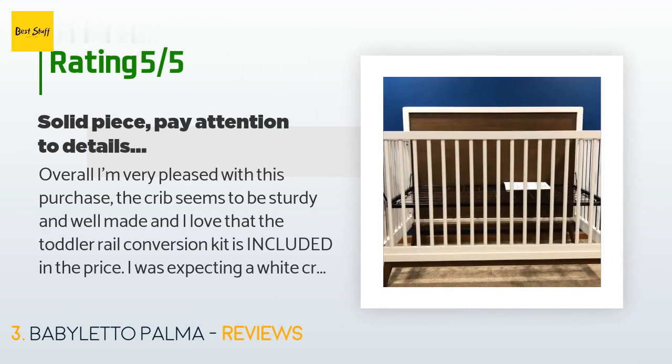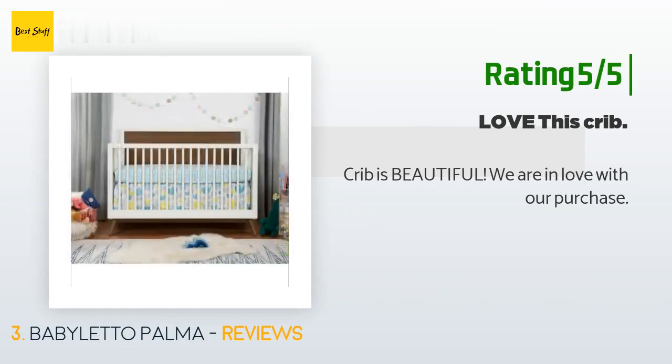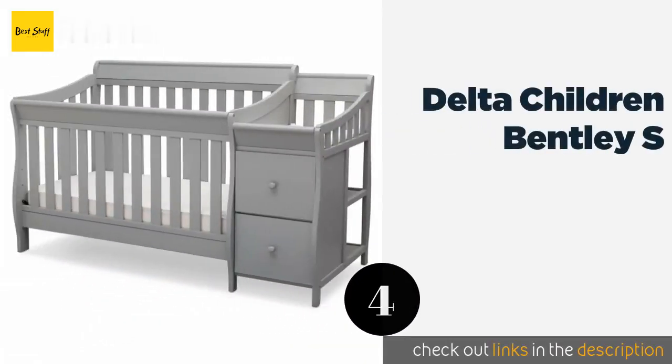A customer said: 'Overall I'm very pleased with this purchase. The crib seems to be sturdy and well made, and I love that the toddler rail conversion kit is included in the price. I was expecting a white crib but it is more cream/off-white — I probably wouldn't have noticed except we have a pure white bookshelf already in the room. I'm pretty good at assembling furniture but there were several steps where the instructions weren't super clear. One person could assemble this but two is better — it only took the two of us about 30 minutes.' Another happy customer said: 'Crib is beautiful, we are in love with our purchase.'